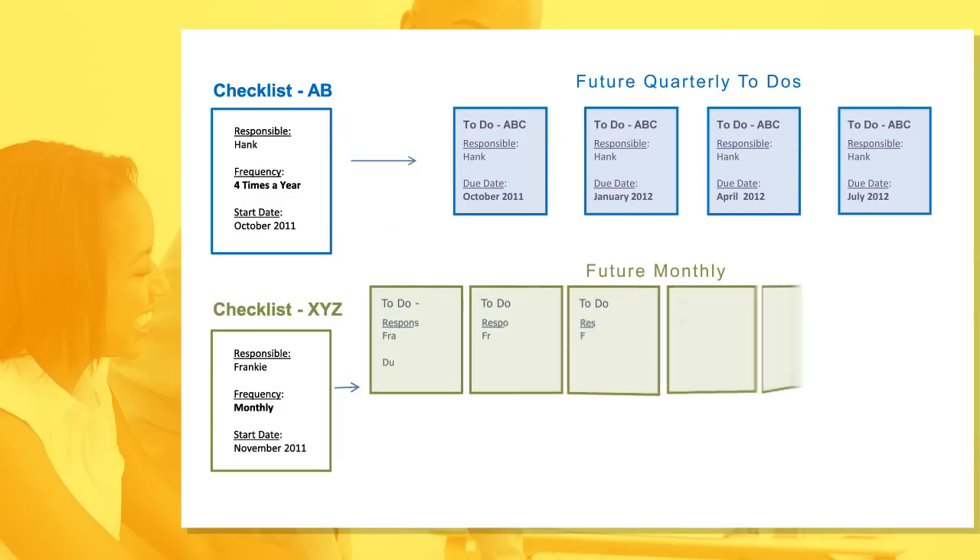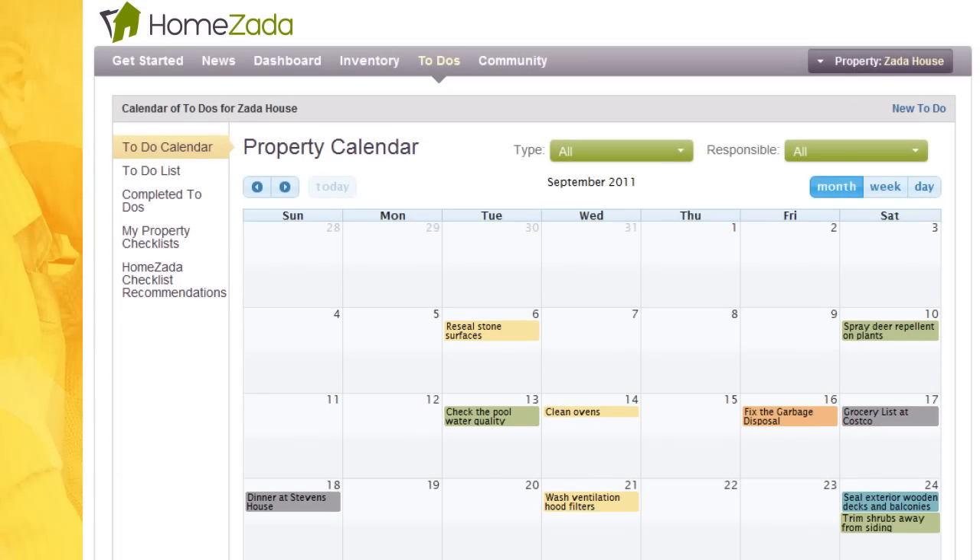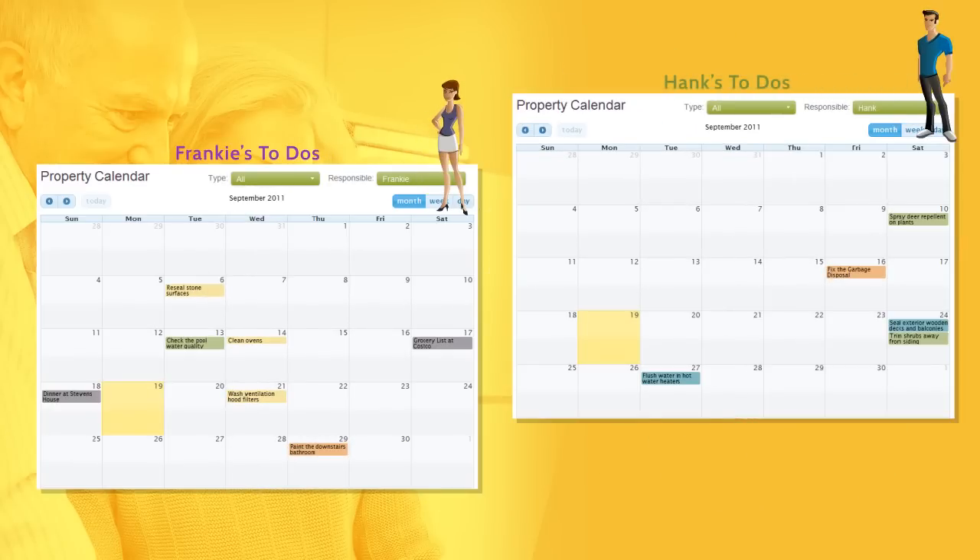HomeZotta automatically creates all your future to-do's based on these checklists and displays them on your shared property to-do calendar, so that everyone in the family knows what needs to get done.